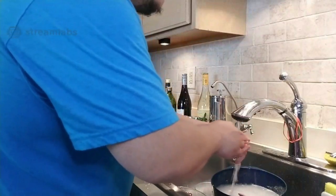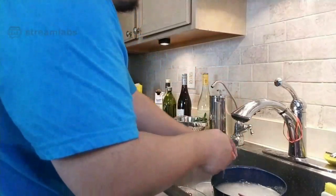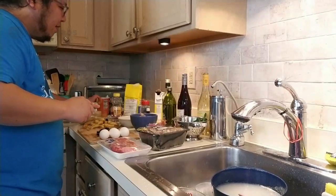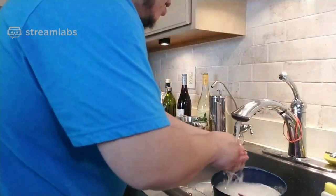The only thing that's missing is smell-o-vision. I'm going to toss the potatoes with a bunch of aromatic herbs: rosemary, thyme, and oregano.